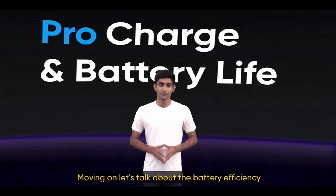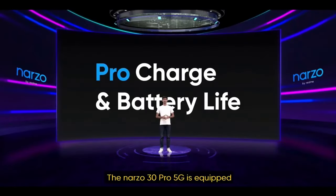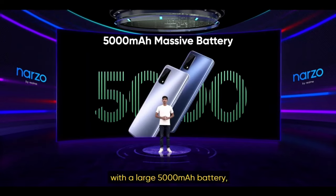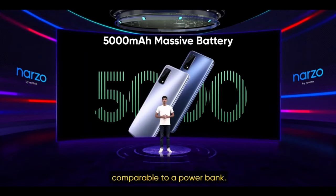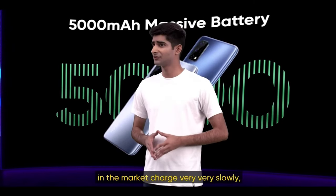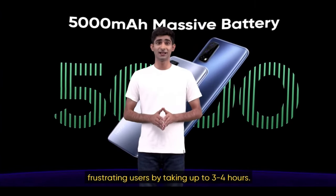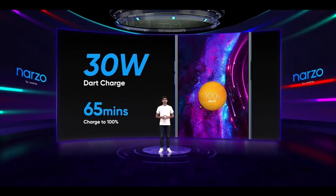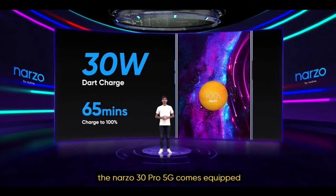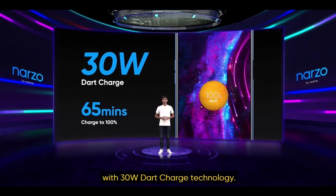Let's talk about the battery efficiency. The Narzo 30 Pro 5G is equipped with a large 5000mAh battery that's comparable to a power bank. Many phones with large batteries in the market charge very slowly, frustrating users by taking up to 3 to 4 hours. To solve this problem, the Narzo 30 Pro 5G comes equipped with 30W Dart Charge technology.